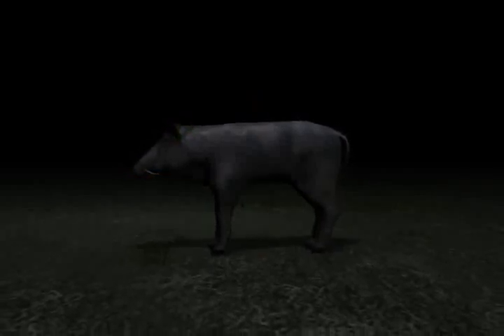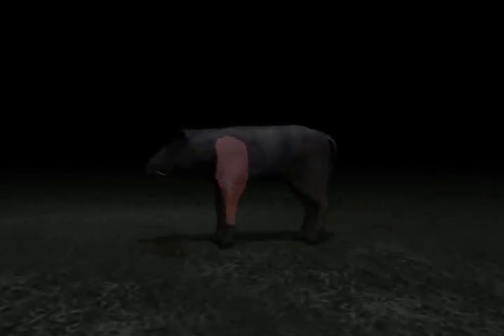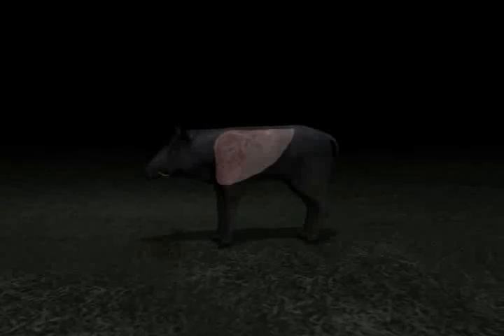Here are some of the cuts of meat that you're going to get from a wild hog: the hams, the front shoulders, the ribs. You've also got the back straps, which are muscles that run along both sides of the spine under the back of the pig. And last but not least, the tenderloins, which are on the inside of that spine back toward the hams.